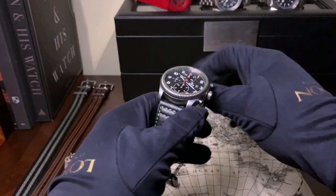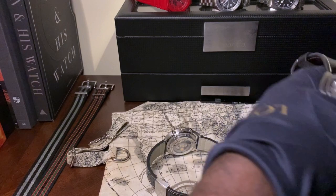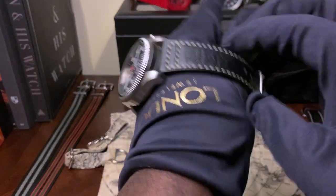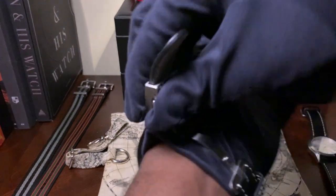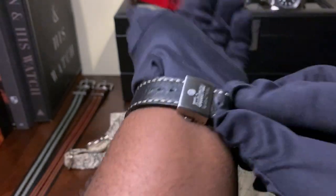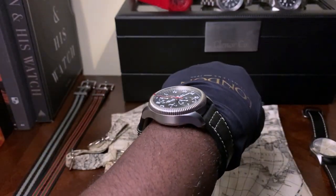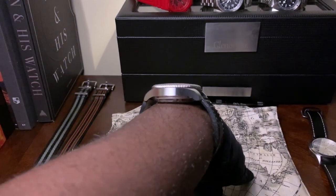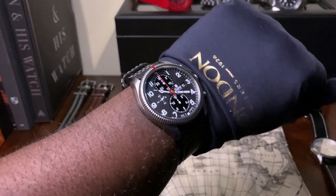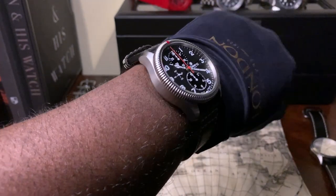Let me show you guys what it looks like on the wrist. I have a seven and a half inch wrist, so the 43mm isn't bad on me — it actually fits pretty well. As I said, I thought it would look a little too big, but with the lugs and overall case design they were able to make it sit pretty good on the wrist.